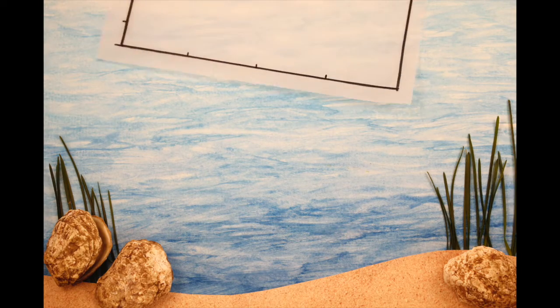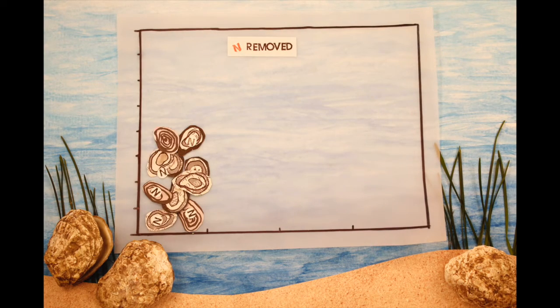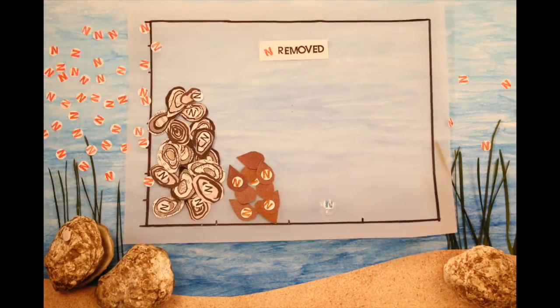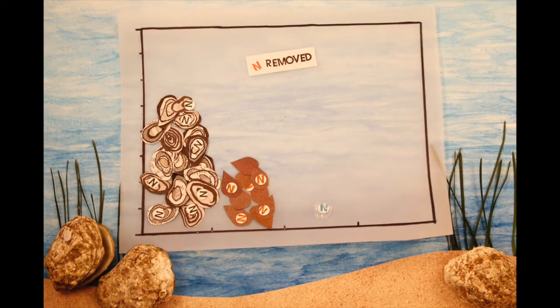So how much nitrogen can these three processes actually remove? We measured these at an oyster farm in Virginia and found that harvest removed the most nitrogen, that burial can also be significant, and that denitrification was relatively small. Collectively, these processes could remove much of the nitrogen pollution entering the water around the farm — great news for water quality.